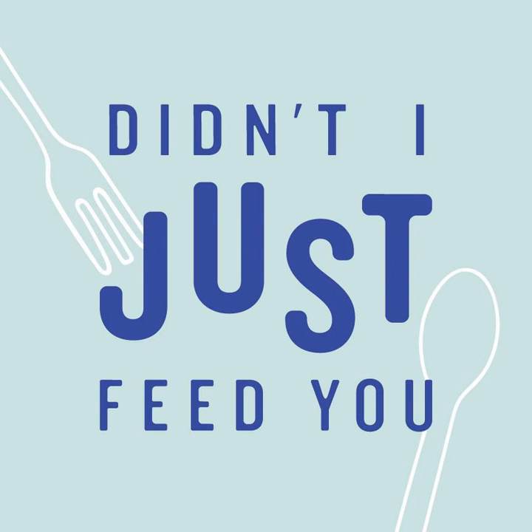We know that packing lunches day after day can feel like a drag, but now, thanks to Fancy Sprinkles, you can pack a little bit more fun and a lot more joy without any extra work. To check out the new line of back-to-school products from Fancy Sprinkles, head to FancySprinkles.com slash DIJFY, and use the code DIJFY to get 20% off your first order. That's FancySprinkles.com slash DIJFY, short for Didn't I Just Feed You.